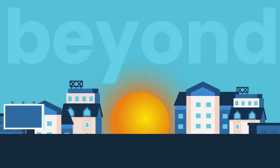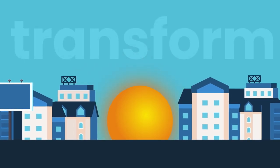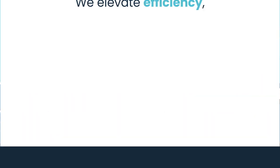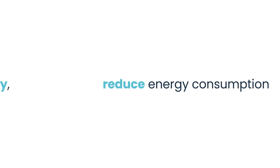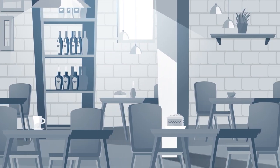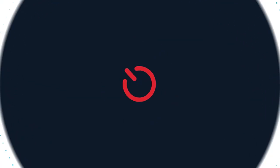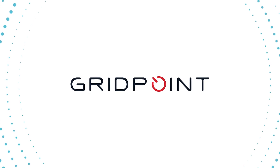At GridPoint, we go beyond building controls with a technology platform designed to transform the way commercial businesses use energy. We elevate efficiency, reduce energy consumption, increase savings, and help businesses become more sustainable. Bottom line, we do the heavy lifting to prove and justify your savings so that you can get back to focusing on your customers.